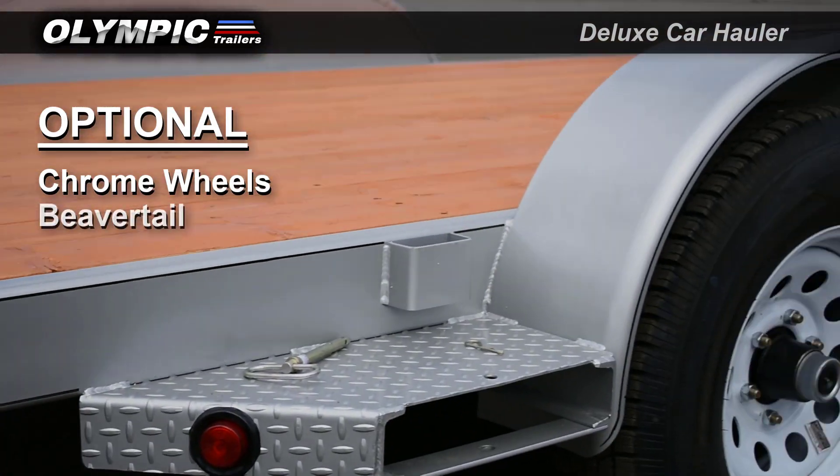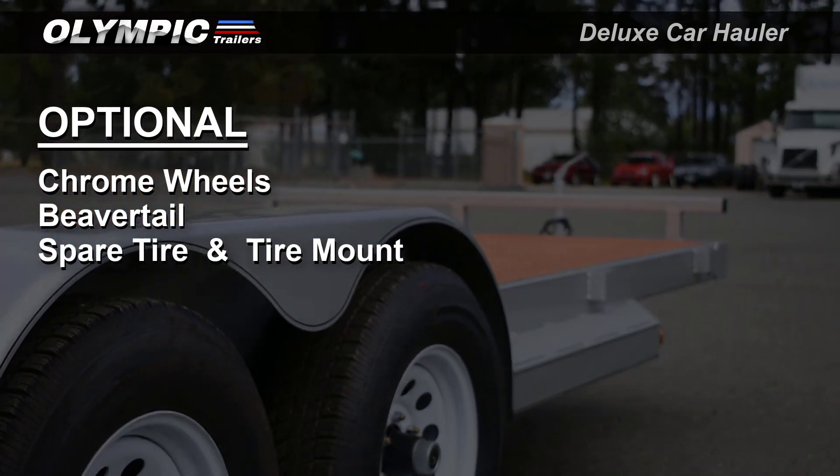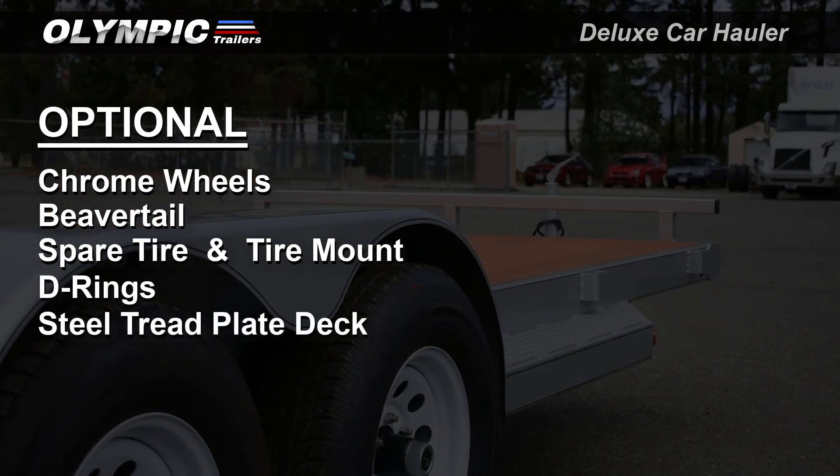Other custom options include chrome wheels, beaver tail, spare tire and tire mount, D-rings, steel tread plate deck, paint upgrade, and more.